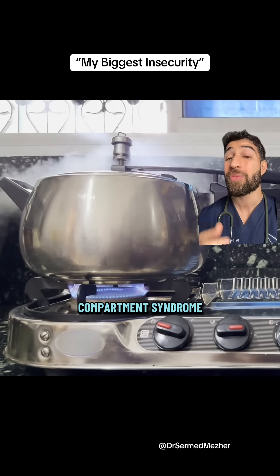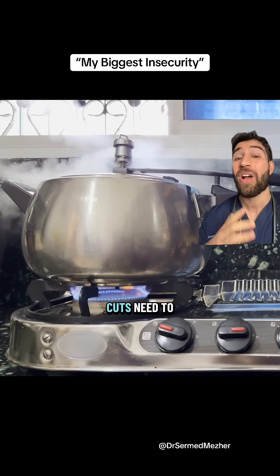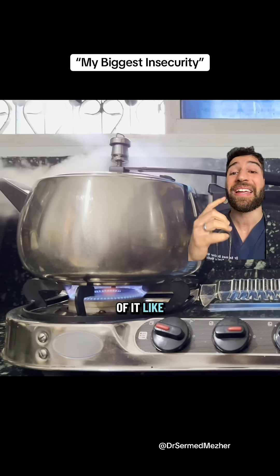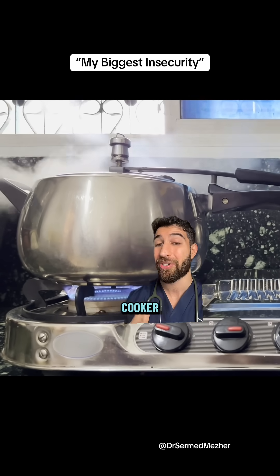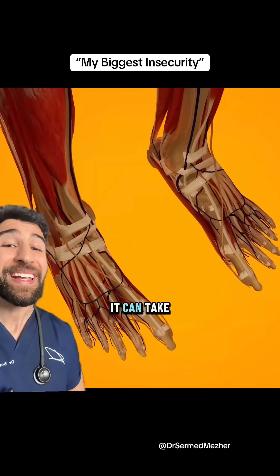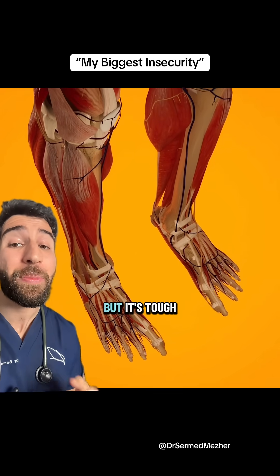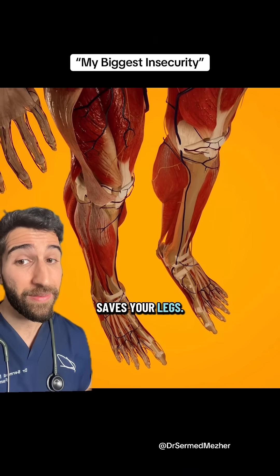We call that compartment syndrome, and in those cases, to save the leg, cuts need to be made into it to relieve the pressure. You can think of it like releasing the steam from a pressure cooker and switching off the flame. It can take around four to six weeks for those wounds to heal, sometimes even longer, but it's tough to argue against that if it saves your legs.